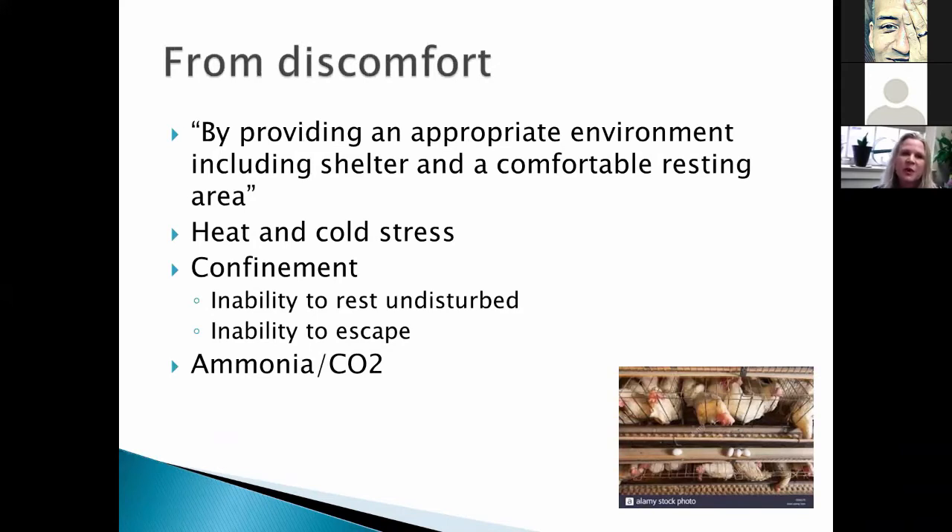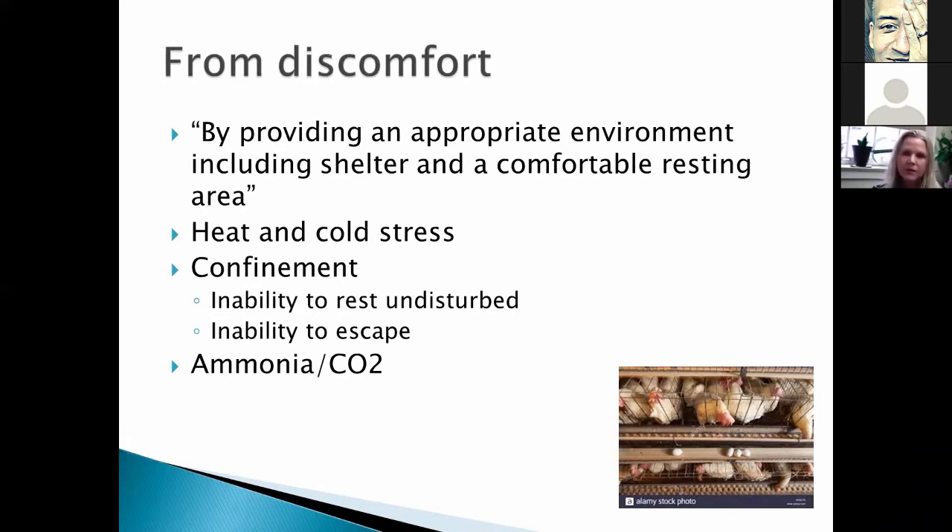Freedom from discomfort is defined as providing an appropriate environment including shelter and a comfortable resting area — this is where we get more into enrichment. Main issues include heat and cold stress, especially in smaller flocks where we don't have huge ventilation systems. Confinement and the inability to rest undisturbed can become a problem, especially the inability to escape. Ammonia and CO2 can also create discomfort, and if we have enrichments outside the coop that motivate birds to go outside, we can reduce the ammonia and CO2 buildup inside.